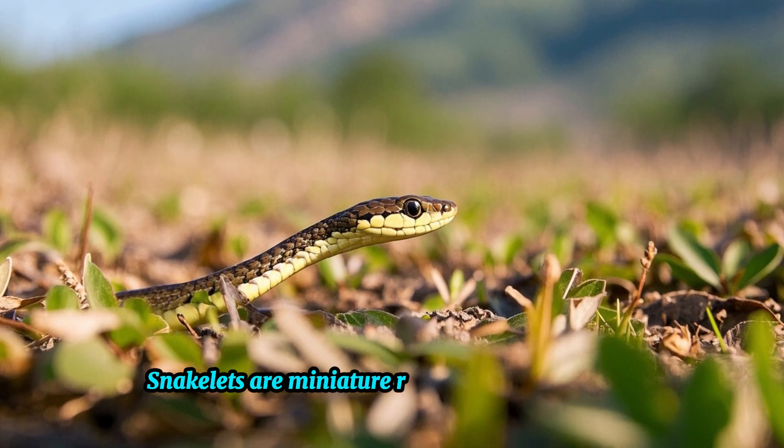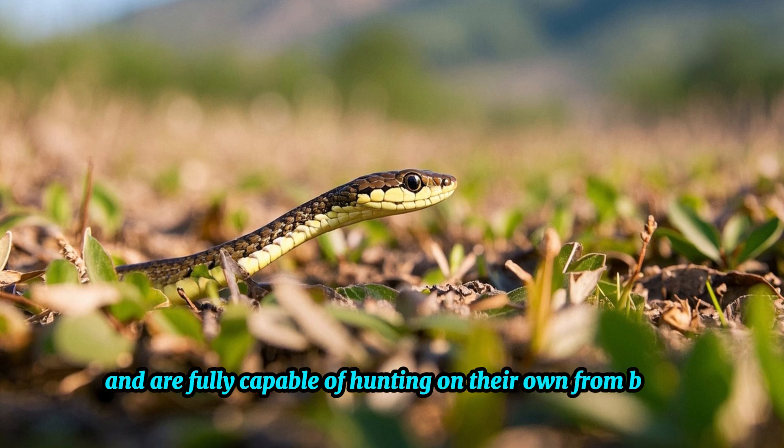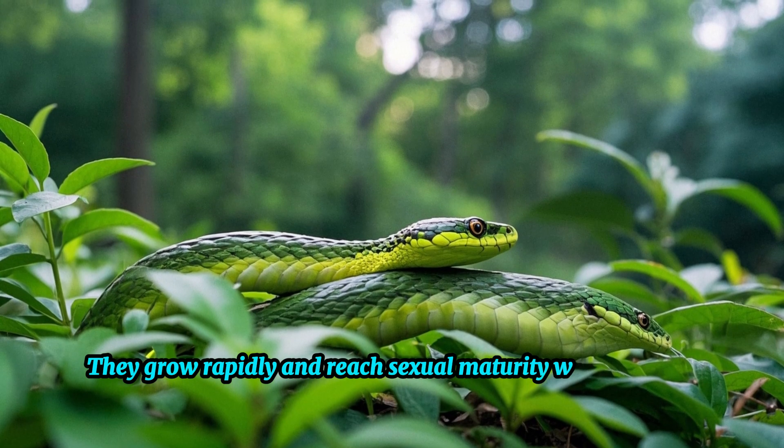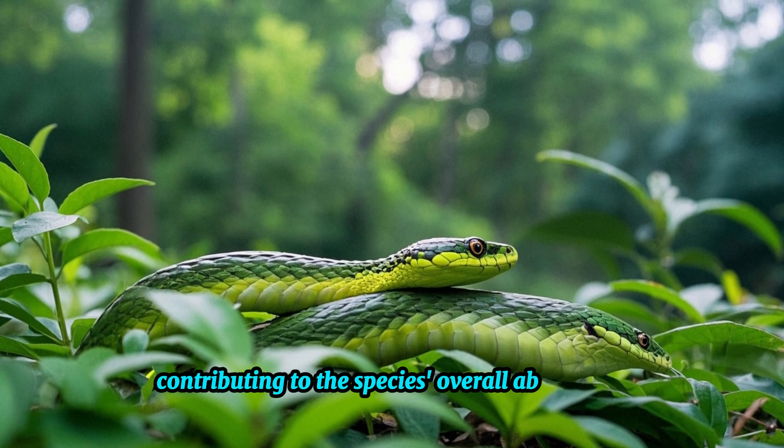Snakelets are miniature replicas of their parents and are fully capable of hunting on their own from birth. They grow rapidly and reach sexual maturity within 2 to 3 years, contributing to the species' overall abundance.